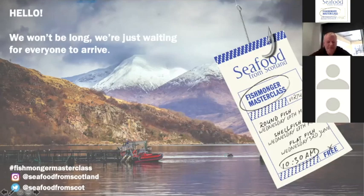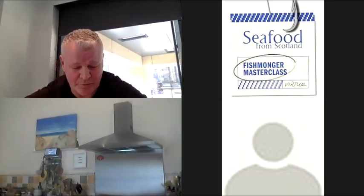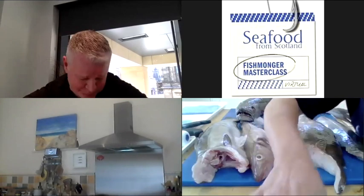Good morning everybody and welcome to Seafood from Scotland's Fishmongers Masterclass. I'm Roy Brett, owner of Ondine Restaurant in the Fish Market in Edinburgh, and I'm delighted to be hosting this today. We're actually going to be watching one of my seafood heroes and a legend around the fish block — her name is CJ Jackson. She's one of the unsung heroes, teaching people all about fish technique to break down fish, all different shapes and sizes. Today we're going to be focusing on round fish.